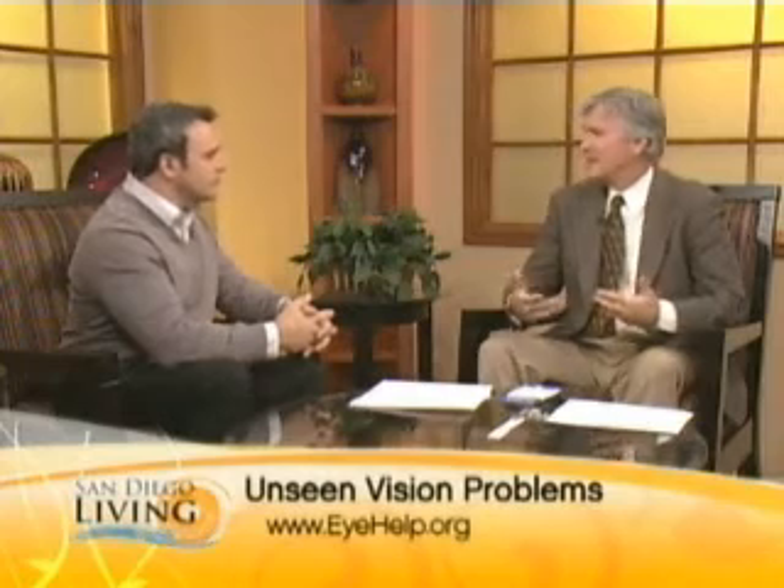Most of what we learn in the classroom occurs visually. We're visual beings. Most of our brain is dedicated to vision, and it's not just seeing small things far away. It's actually scanning and converging and focusing on written material that enables us to learn.